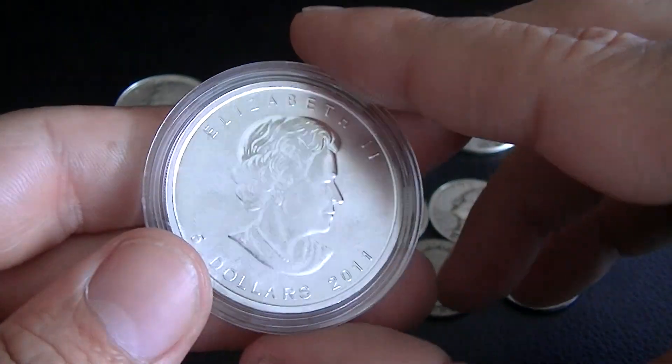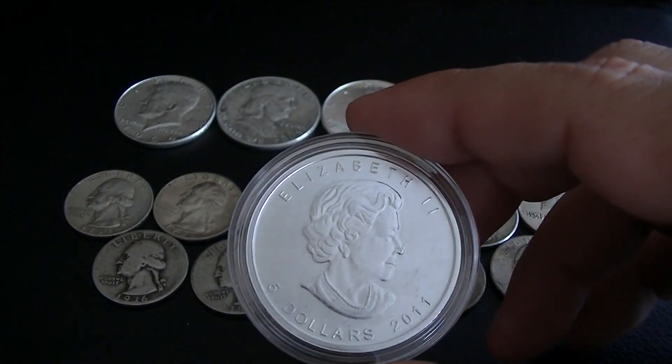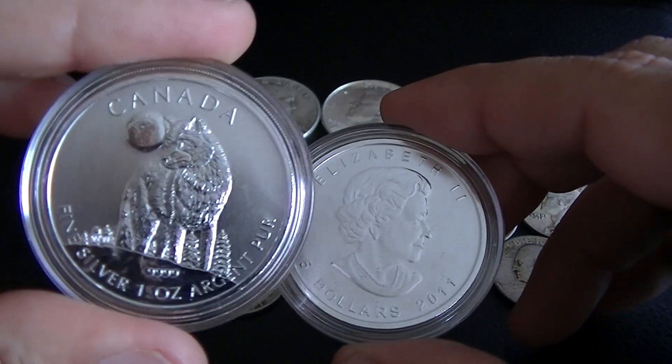Both of these coins have exceptional quality — very, very nice. And they're both .9999 fine silver.